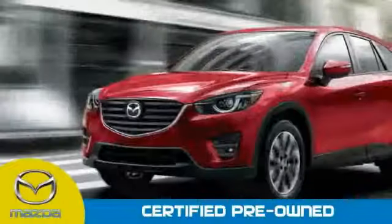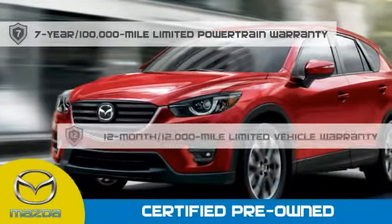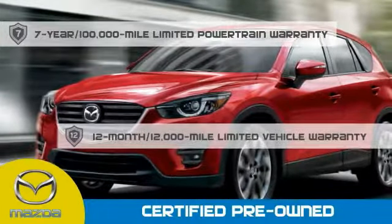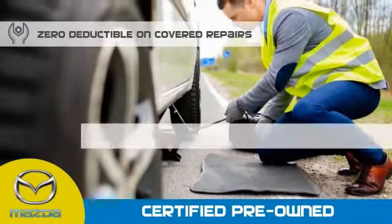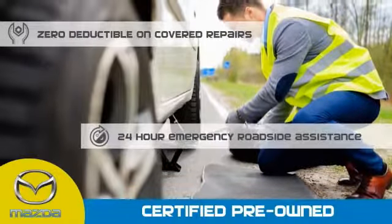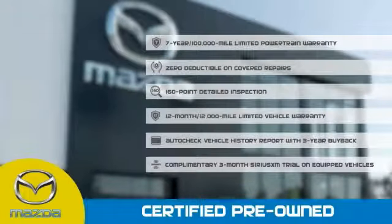Mazda certified means that you have a 7-year, 100,000-mile powertrain warranty, a 12-month, 12,000-mile limited vehicle warranty, zero deductible on covered repairs, and 24-hour emergency roadside assistance. Stop into your local Mazda dealer today and ask about Mazda's fantastic certified pre-owned program.